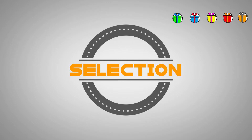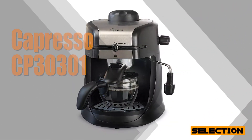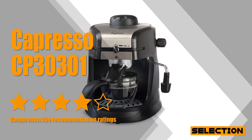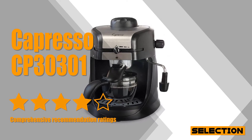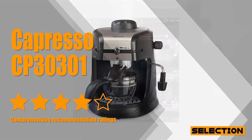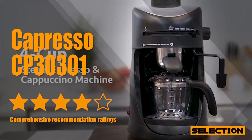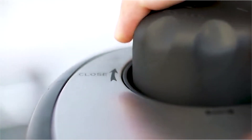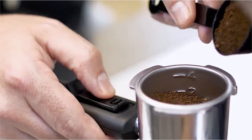Now let's talk about the Capresso CP30301. If you're looking for a great semi-automatic espresso machine but you're on a strict budget, then the Capresso CP30301 may well be the way to go. Brew cafe quality espressos, cappuccinos, and lattes from the comfort of home with this 4-cup capacity countertop appliance.